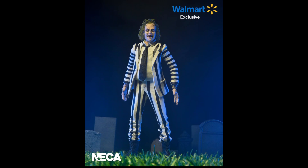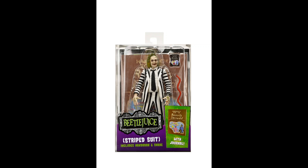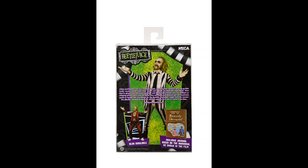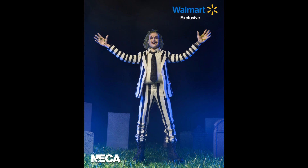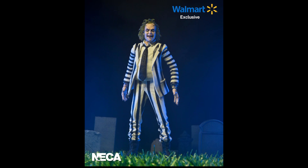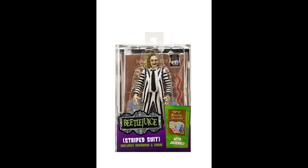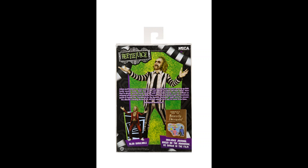This NECA Cult Classic Striped Suit Beetlejuice seven-inch scale figure will get new packaging and includes a Handbook for the Recently Deceased and a snake. It looks absolutely fantastic. Of course it has this retro look on these NECA early figures, and this one is based on the first movie, so it's Beetlejuice from 1988. This will be a Walmart exclusive, so it's available now there if you want to go for this one.